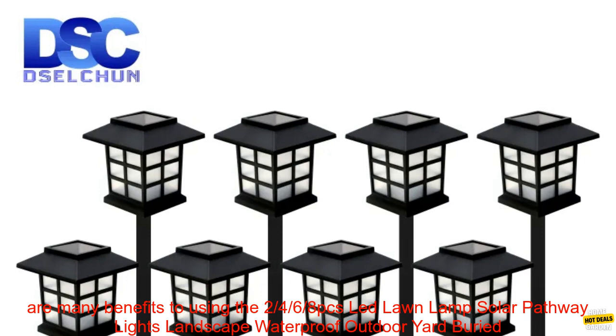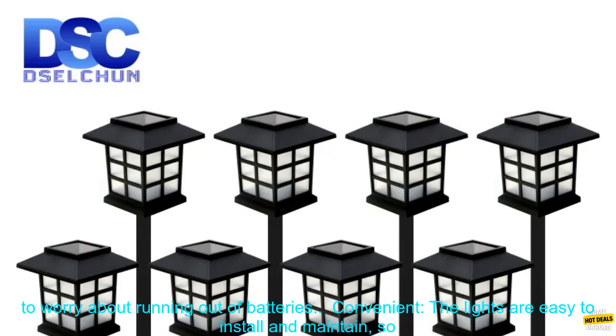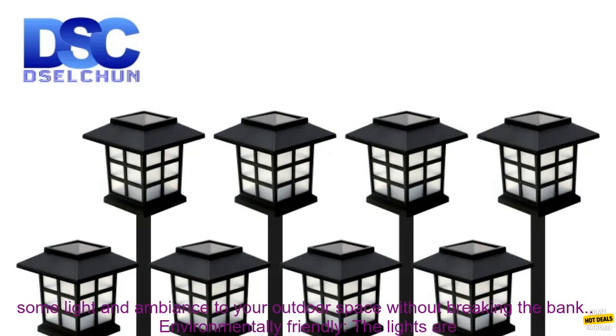There are many benefits to using these solar pathway lights, including energy saving: the lights are solar powered so you don't have to worry about running out of batteries. Convenient: the lights are easy to install and maintain, so you can enjoy them without any hassle.